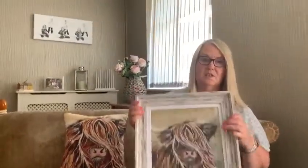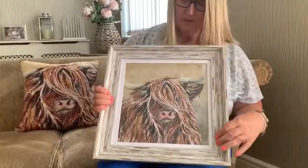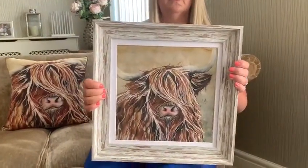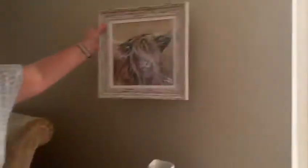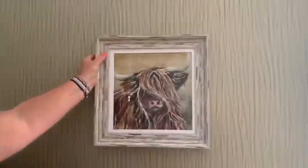We've matched the smaller picture frame to this collection. You've got the nice frame and the same cow — the painting is beautiful. If I just place it against the wall, you know, it's a stunning gift for somebody or for your own home.